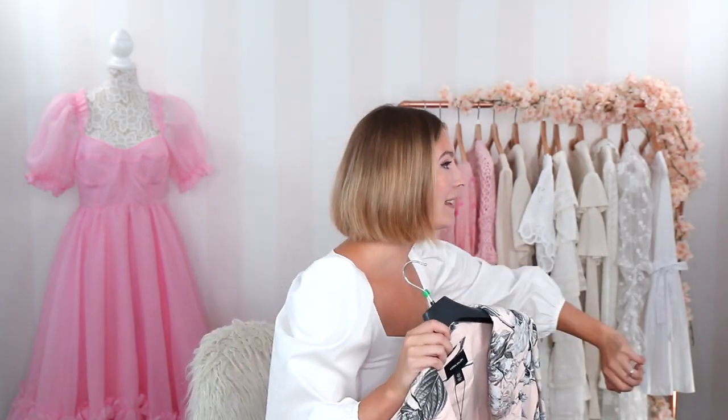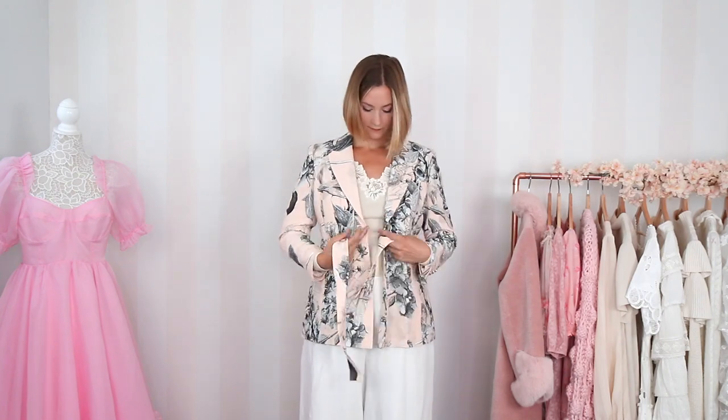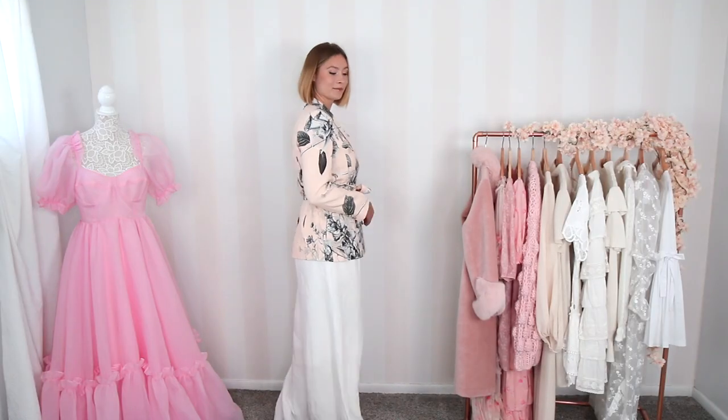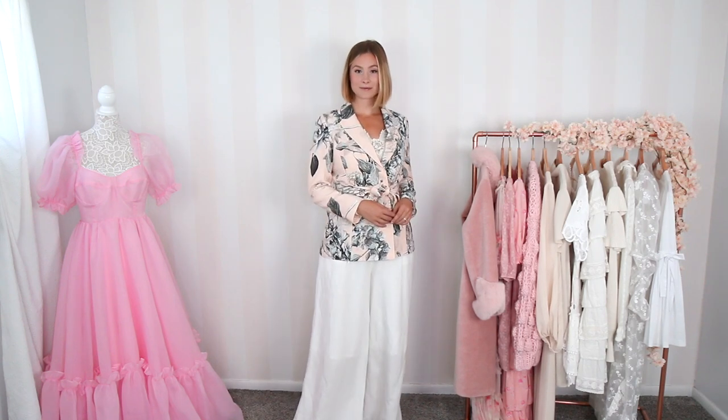A way that I think looks really pretty with this blazer is with my white linen pants. I styled these two together and I think it's such a pretty look. I love this floral print — I've never seen anything like this blazer. It fits so well into the pre-fall season, and it doesn't get too cold here in Cape May so I'll definitely get plenty of wear from it.